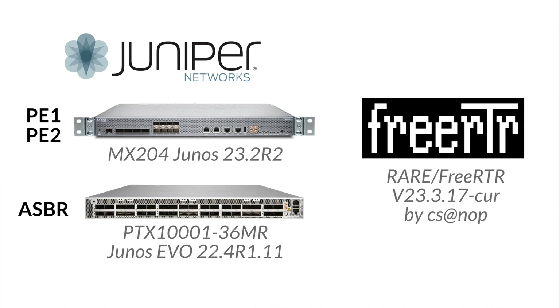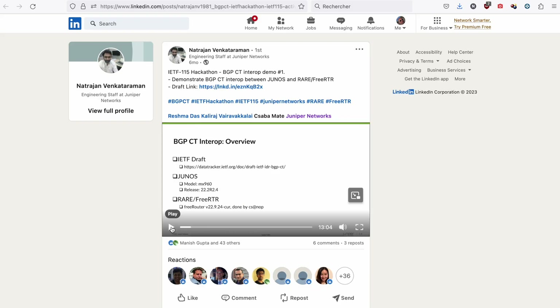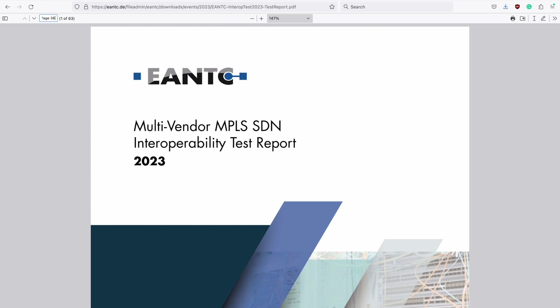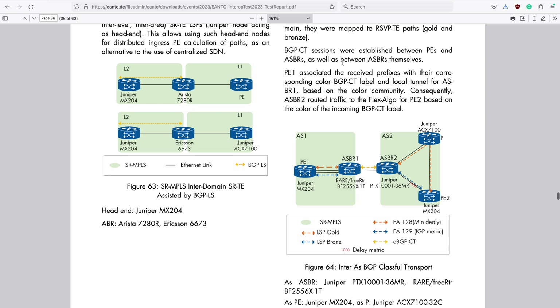The parties participating in this demo are Junos and Freerouter. End of last year at IETF-115 London, there was a similar BGPCT Interop demo between Junos and Freerouter, wherein Freerouter had resolved its CT traffic to best effort tunnels. However, in this demo at ENTEC, Freerouter will also be able to resolve its traffic to colored tunnels.